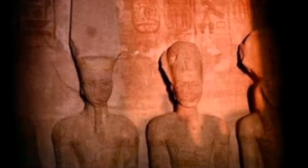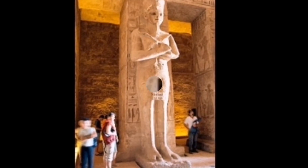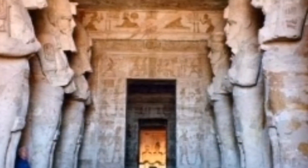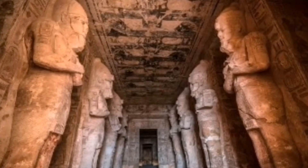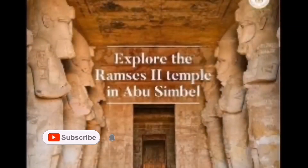Today, thousands of tourists visit the temples every day. Convoys of buses and escorted cars leave twice a day from Aswan, the nearest city, and many visitors also arrive by plane at the airport which was built specifically for the temple complex.